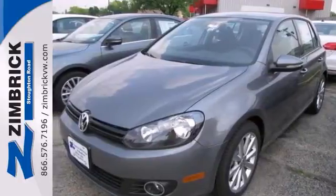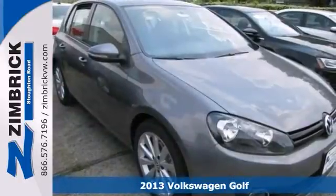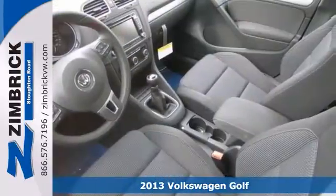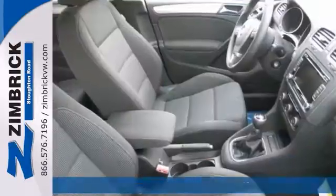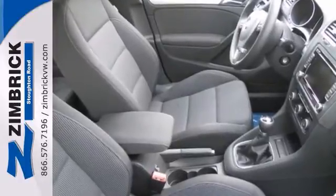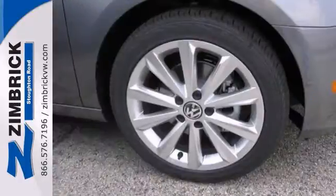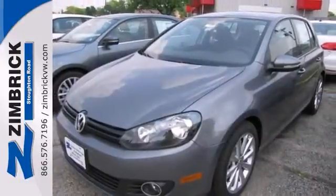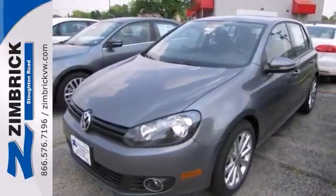We think you'll like this 2013 Volkswagen Golf TDI. Its many features include a turbocharged engine, Bluetooth wireless, and heated seats. It also has brake assist, CD changer, and stability control. The tire pressure monitor and climate control only make it more appealing.